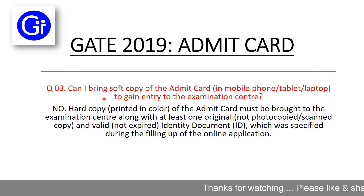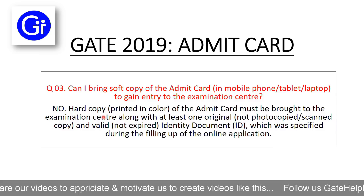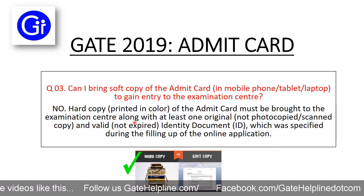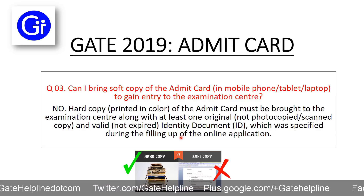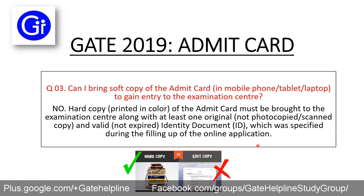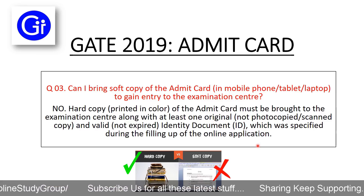The third question is: can I bring a soft copy of the Admit Card on a mobile phone, tablet, or laptop to gain entry in the examination center? The answer is no. A hard copy printed in color of the Admit Card must be brought to the examination center, along with at least one original — not photocopied or scanned — valid and not expired identity document which was specified during the filling up of the online application.